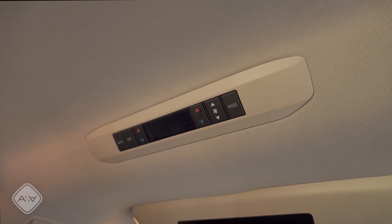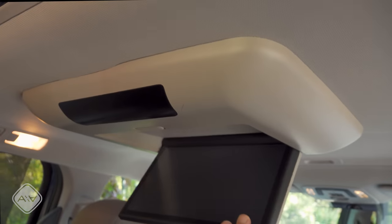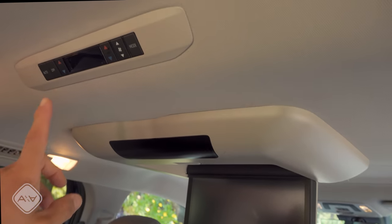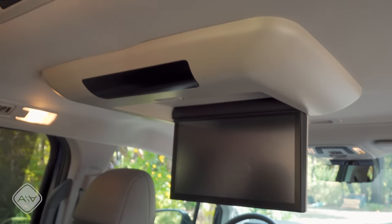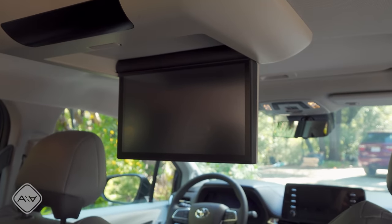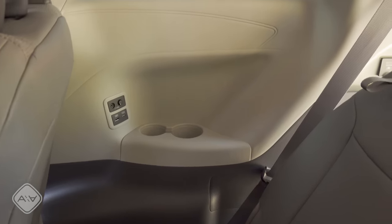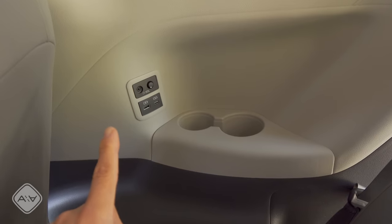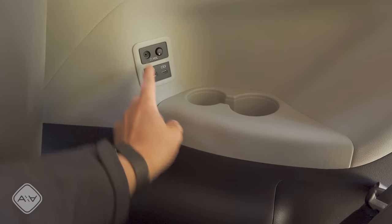One of the Sienna's unique features is a four-zone climate control system — three-zone is far more common in minivans; the Pacifica and Odyssey only offer three zones. It's worth noting these rear controls are not lockable from the front, so kids can play with the buttons. The rear seat entertainment system has a single screen that plays DVDs — I do wish it had a two-screen setup like some crossovers and SUVs.